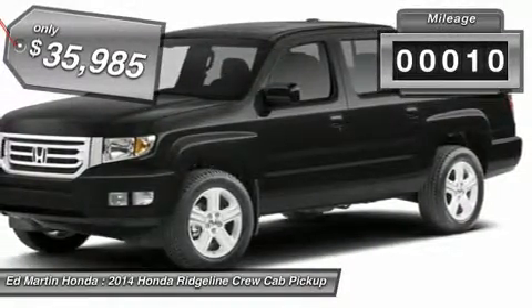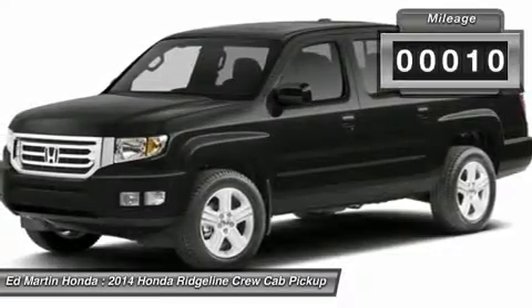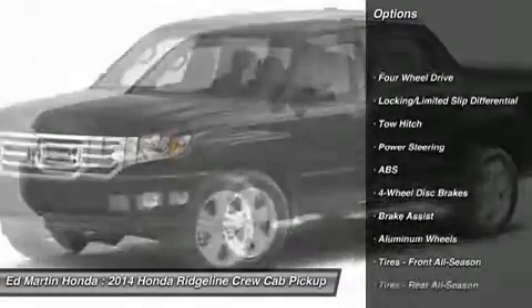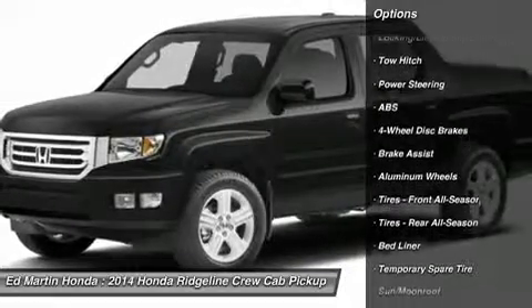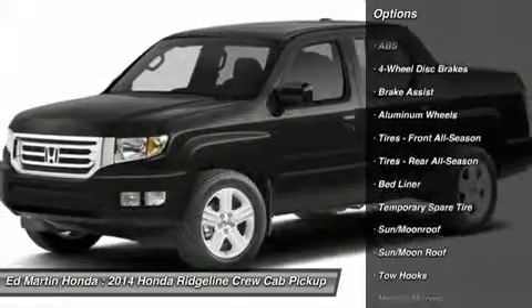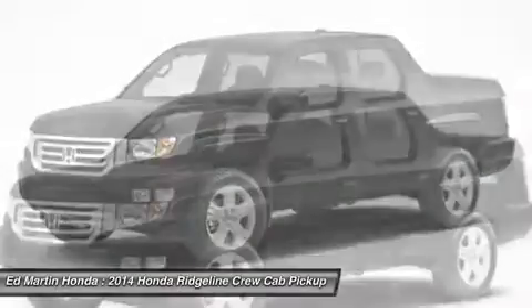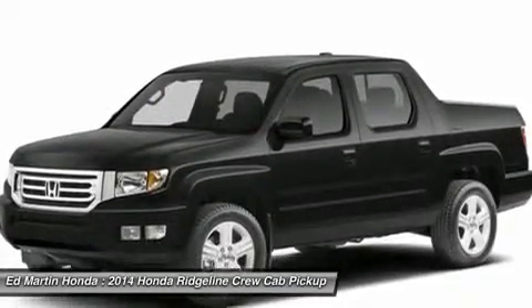This vehicle has less than 100 miles. Here are some of this vehicle's great options: steering wheel audio controls, anti-lock braking system, tow hitch, CD changer, power steering, adjustable steering wheel, cruise control, four-wheel disc brakes, aluminum wheels, keyless entry.